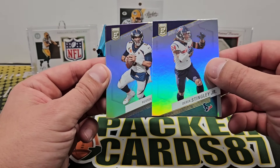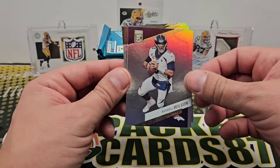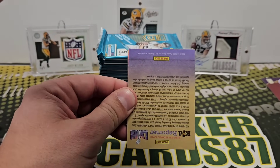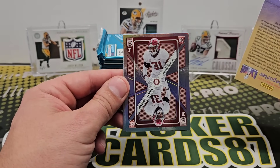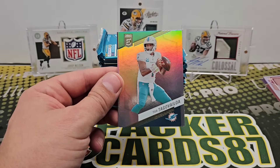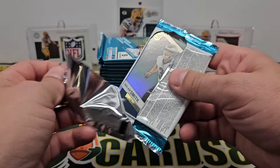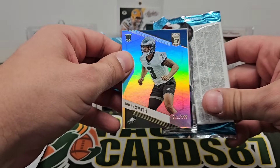Kirk Cousins numbered to 149. I'm just going to run through the pack the way it is. I think Derrick Stingley — oh, these are the base cards. Wow, base cards look great this year, nice and shiny. So Stingley, Wilson, Jaire, and AJ Brown — probably going to be a typical pack right there. Rookie on Deck: Will Anderson Jr.